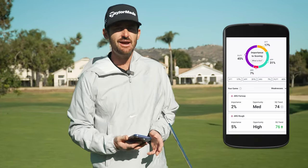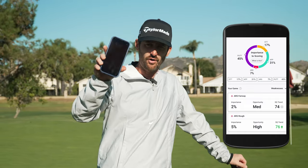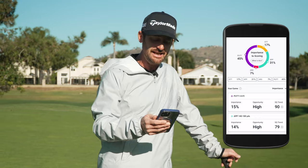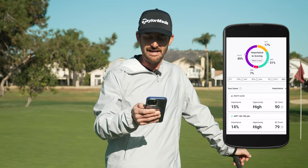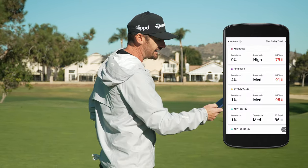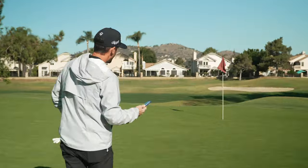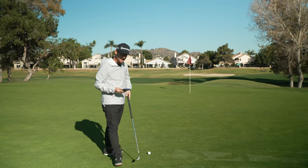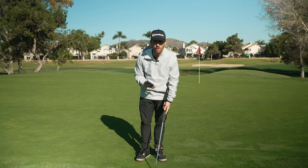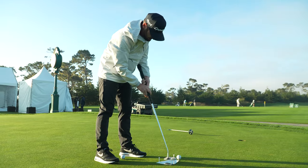Putting was listed as a key part of my game — 45% importance to scoring — and it's an area I've improved at significantly as a result of the Clipped product. I've been using this for about a year. Three to eight feet is 15% importance, so I literally only practice from three to eight feet or eight to fifteen feet — 13% importance — because as you get further away the impact becomes less: four percent importance at 35-plus feet. It's important to work on face control; my practice, which I log in Clipped, has very much been around face control and maintaining a good cadence.